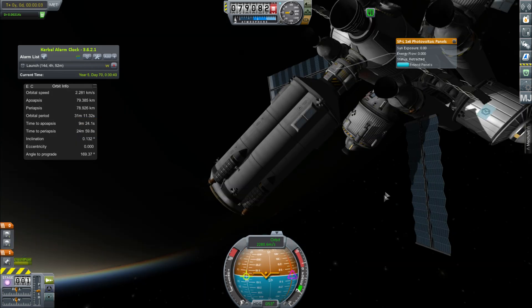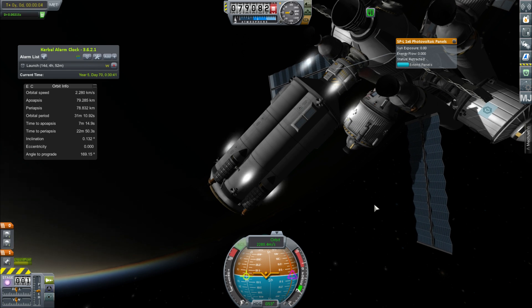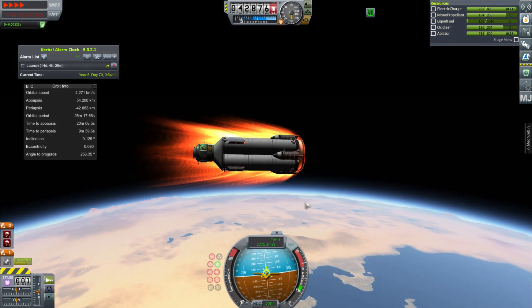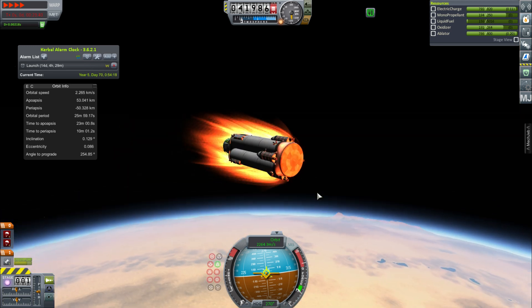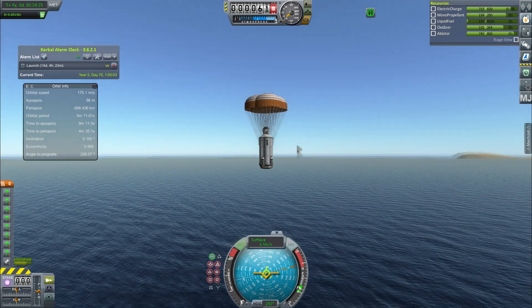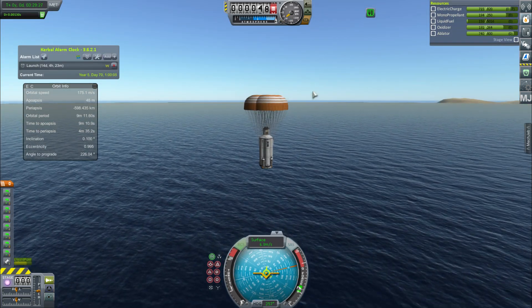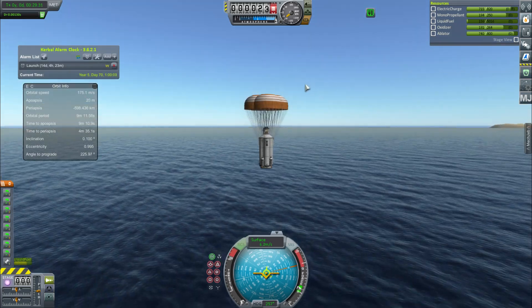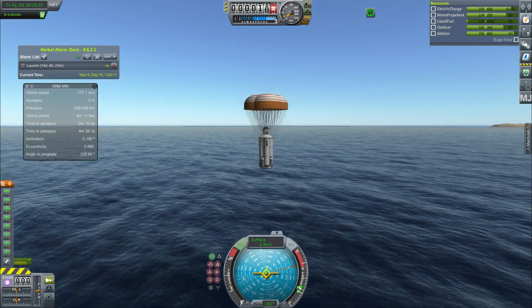I also need to put a bunch of monopropellant back into the Concordia because the landers used a bunch to do stuff. Then we do our deorbit burn — it seems to be not burning up too badly, although it's quite draggy so I land quite far away from the KSC. But it lands gently, which is nice — this is actually a pretty useful spacecraft and I may use it in the future.